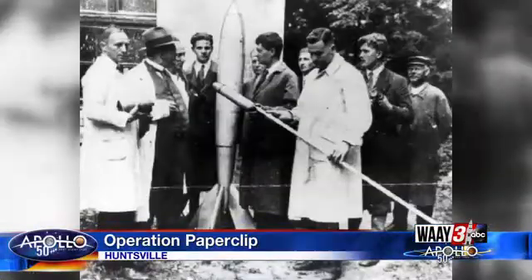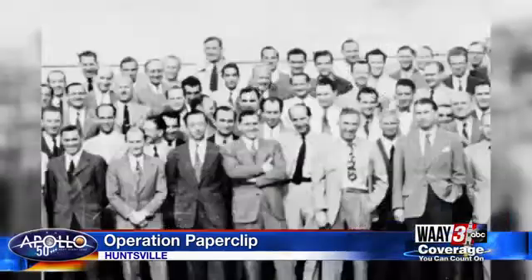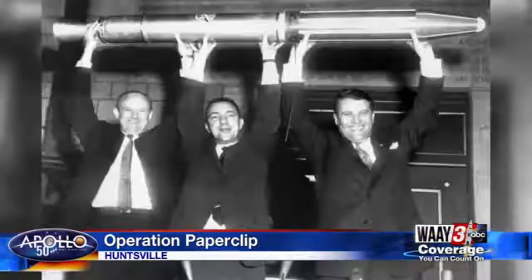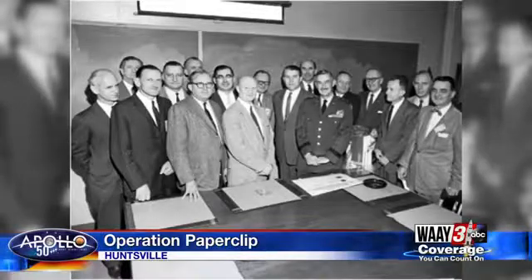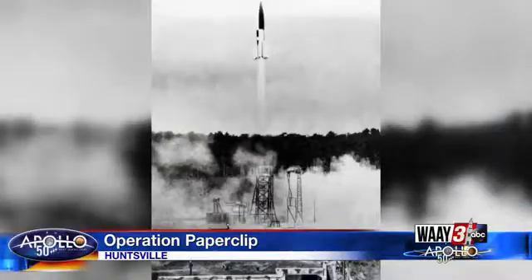It was a secret operation authorized by President Truman in 1946 to gather up hundreds of German scientists and engineers and bring them back to work for the United States. Army officers would attach a paperclip to the files of the ones they wanted. Martin Dahm's father had a clip on his folder — he was an aerodynamicist. Carl Dahm worked on airflow as rockets flew into space.